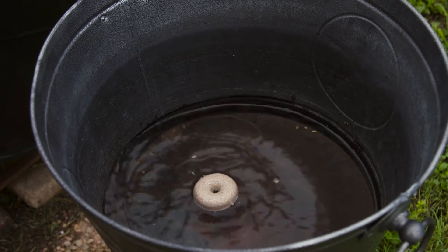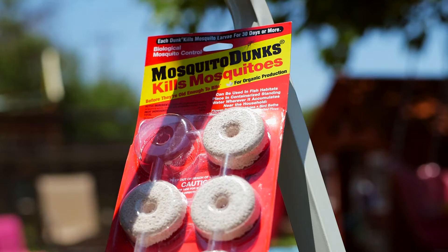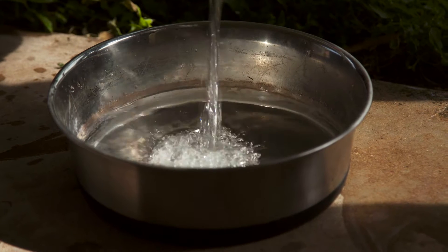Drop a mosquito dunk into containers that need to stay right side up. Mosquito dunks kill the insects and are available at most home improvement stores. Refill animal dishes and bird baths with fresh water daily. Chlorine tablets can be dropped into plastic watering troughs for livestock — the tablets can be placed into a swimming pool skimmer to keep metal troughs from eroding.